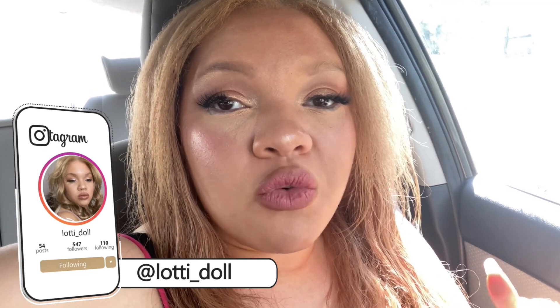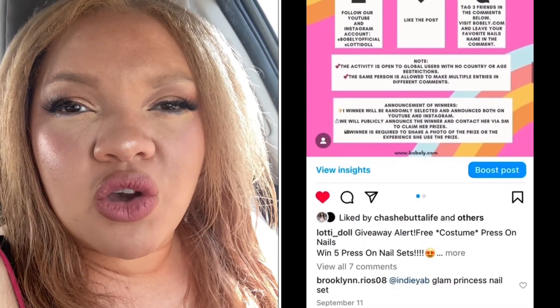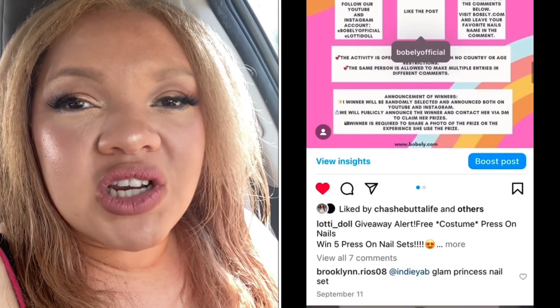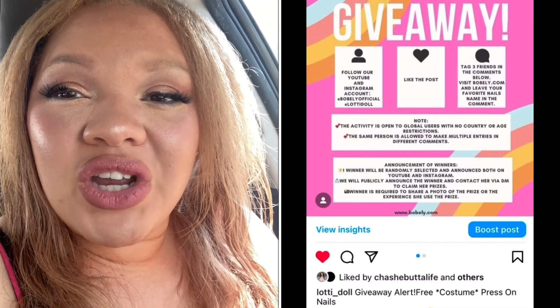Then you need to comment down below on my giveaway post on my Instagram page. If you scroll down, you'll see the giveaway post that says 'Bobbly giveaway' — it'll show the Bobbly nails from the Bobbly video, which you should watch if you haven't. Then comment there, tag three people, go to Bobbly's website, pick your favorite press-on nail, and comment it down below — and then you're entered in the giveaway.